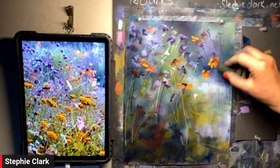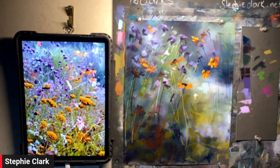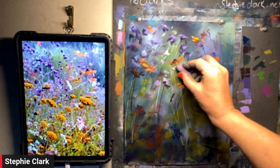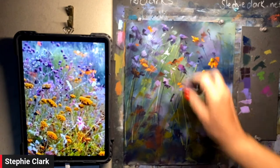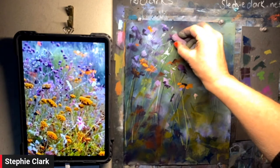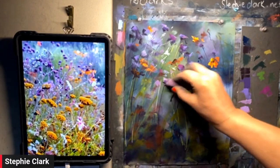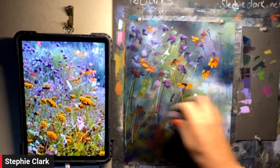There are some prima donnas, some prima ballerinas coming to your screen. Now I'm going to start carving out a little bit of detail, matching my values. I'm looking at my orange and my pink.